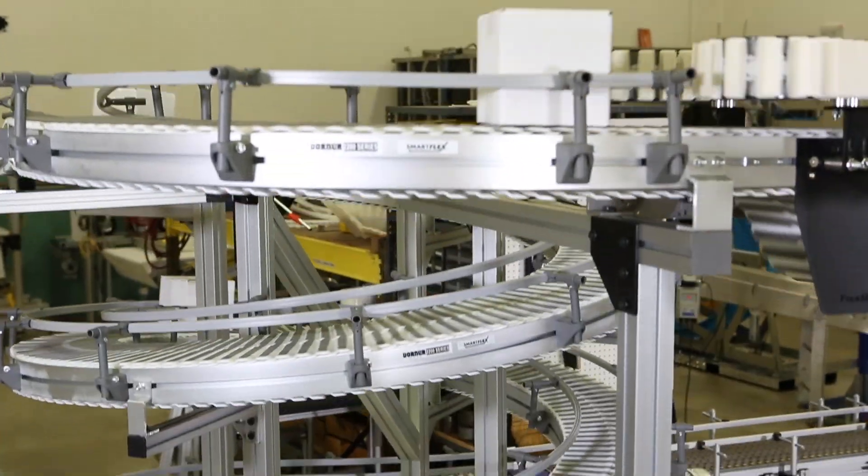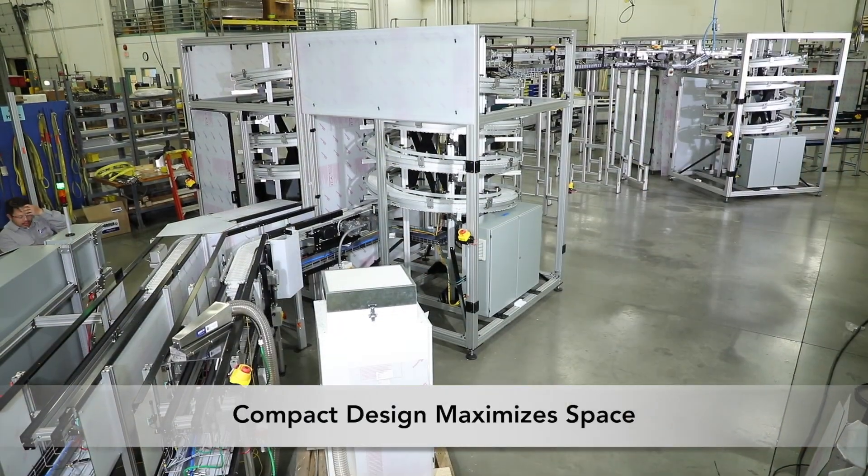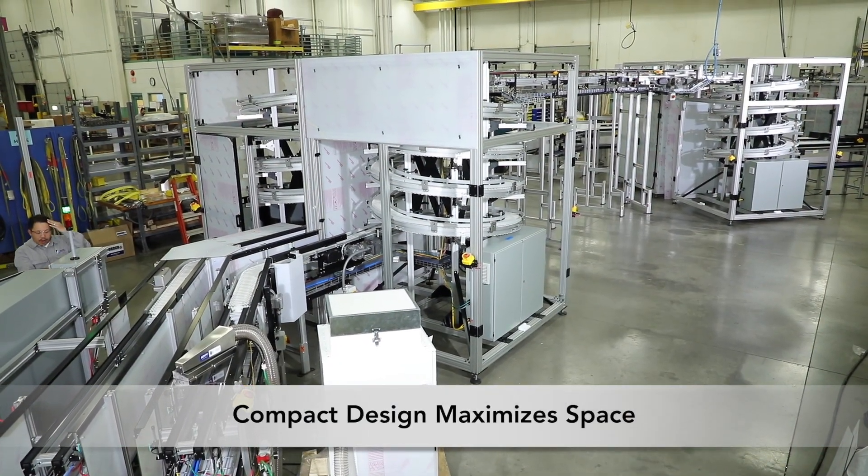The compact design offers complete flexibility in design and layout. The conveyor's small footprint maximizes valuable floor space.